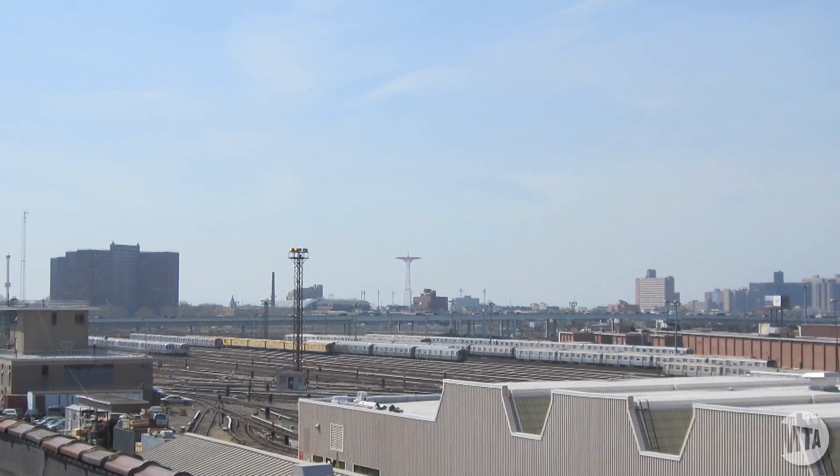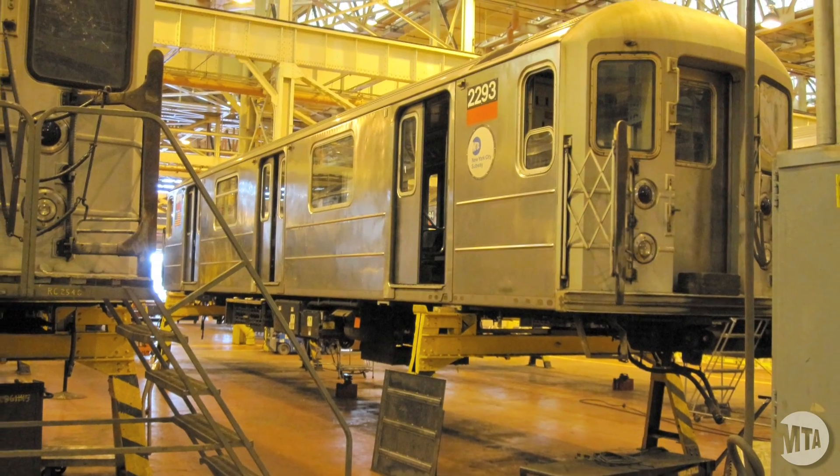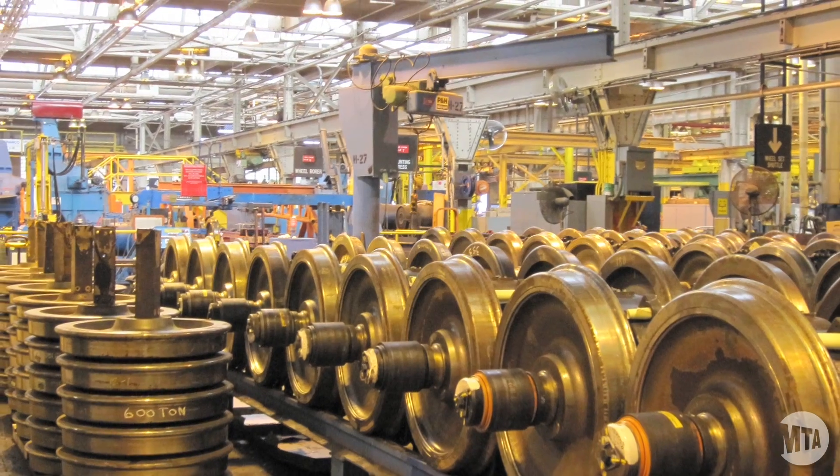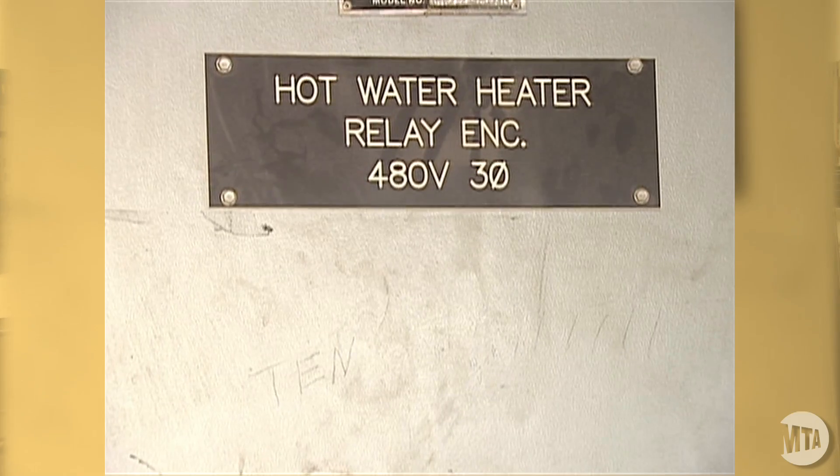Coney Island Yard is our largest train yard and overhaul barn, and it's where we do repairs and major overhauls for our subway fleet. We're going to use this system to heat a 2,500-gallon tank of water that's used by the employees and also used in our operations.